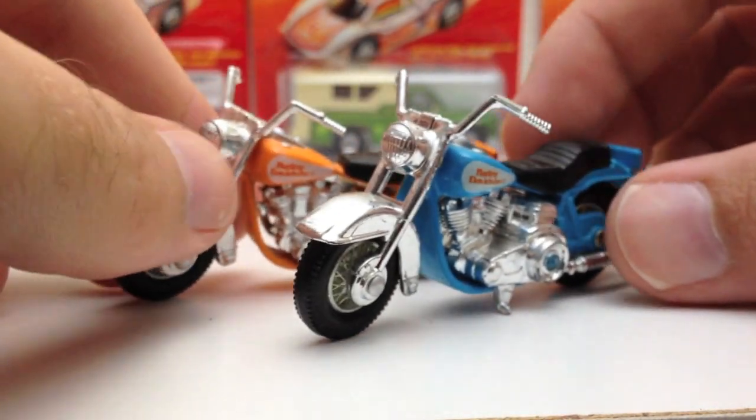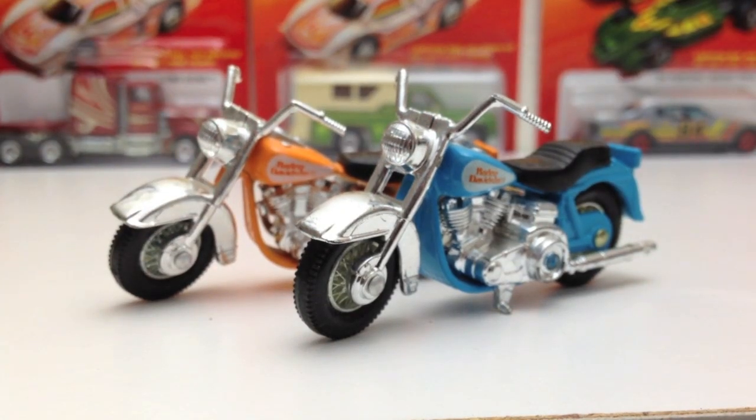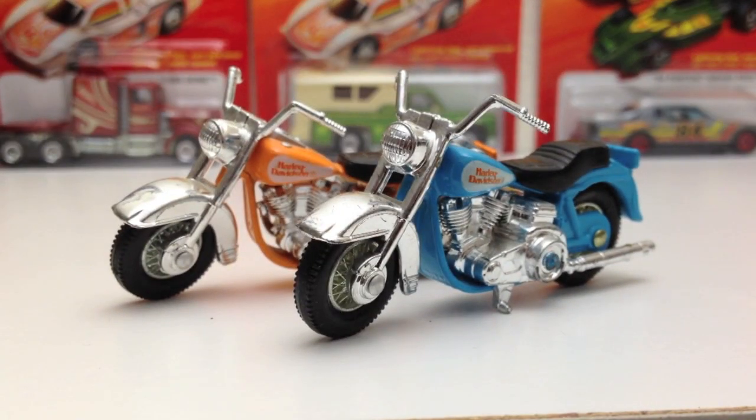Here's a couple of Harley Davidson motorcycles — no big deal, just some little motorbikes.